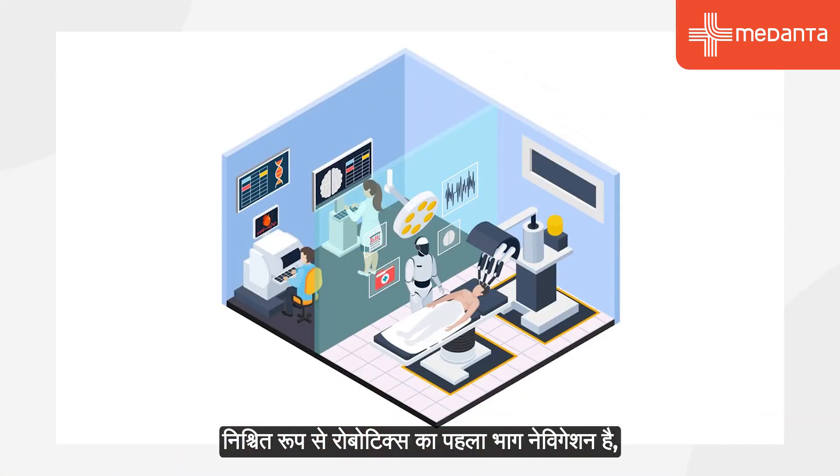Definitely. The first part of robotics is the navigation — understanding the anatomy of this specific patient regarding their bony anatomy, laxity, range of motion, and stability. Just after this part, you start to decide how you're going to do the second phase, which is implanting the prosthesis. By doing that, you're going to achieve a much more personalized procedure and fit the implant better to this specific patient.